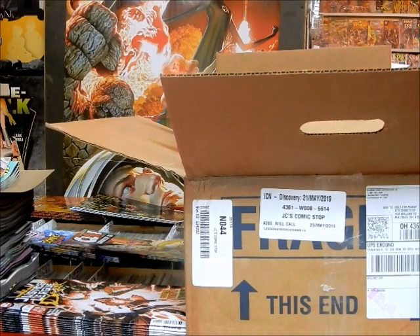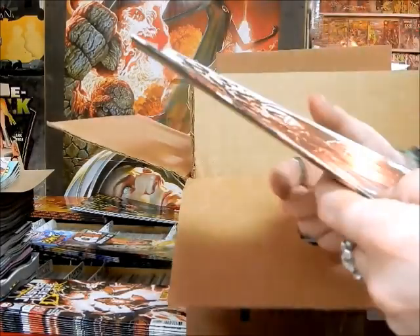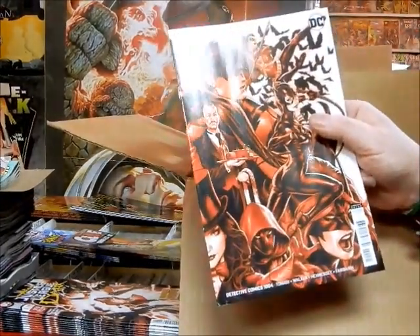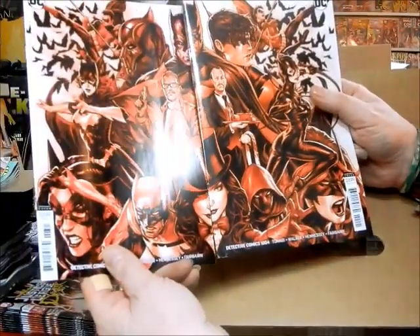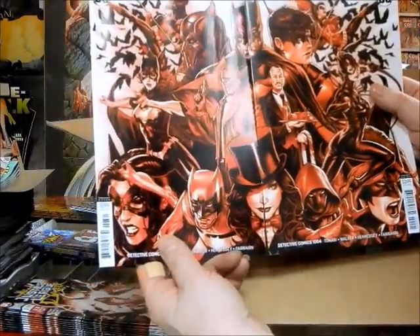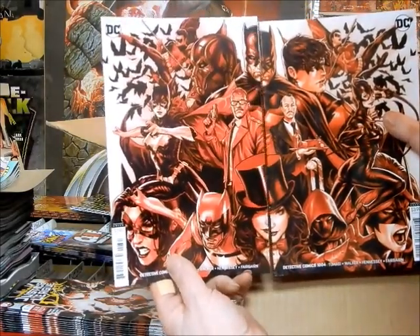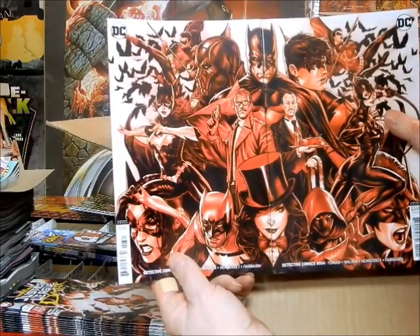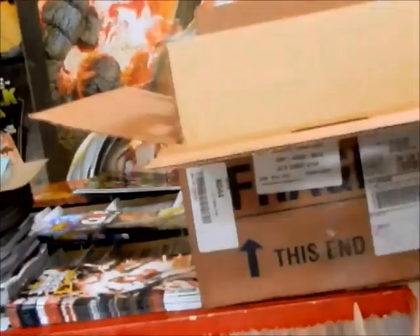The new issue of Detective Comics is out this week — this is cover B of 1007. You can see that 1003 came out a few weeks ago; it's a nice connecting cover. So if you've not had a chance to pick up your 1003 and you want to have that connecting cover with 1004, make sure you do so.